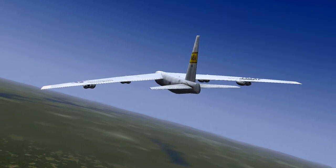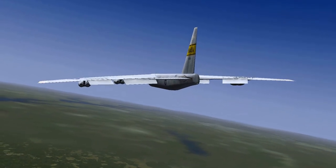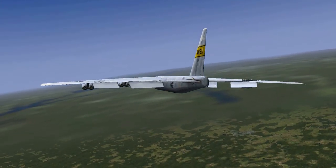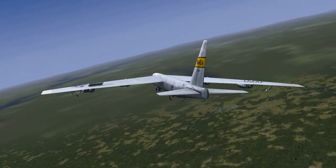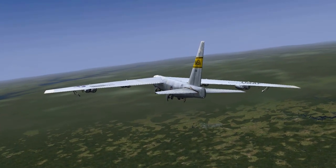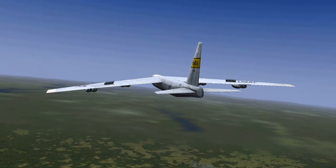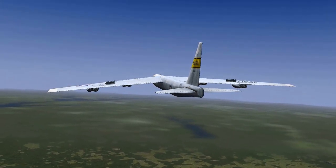There are the flaps. I'm just going to deploy them — it's got big flaps. Flaps are fully down. And then it's got air brakes, which are really useful for landing on a short runway.